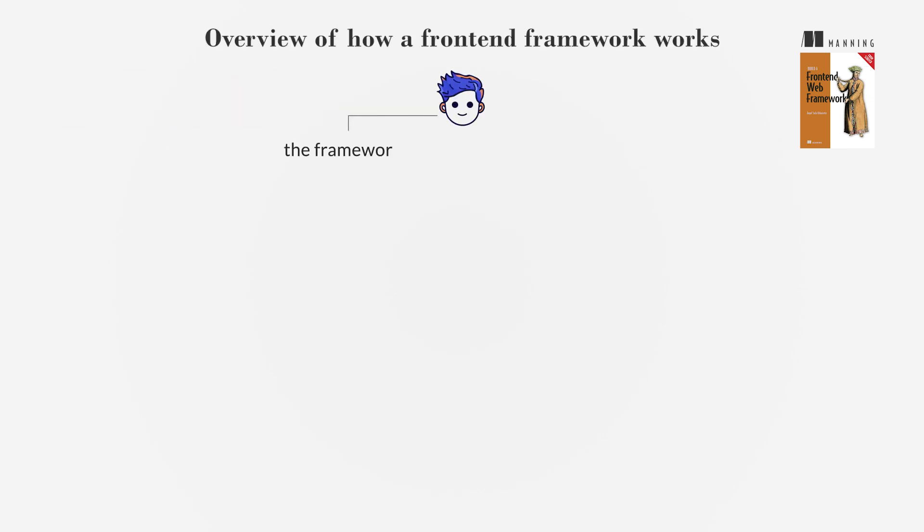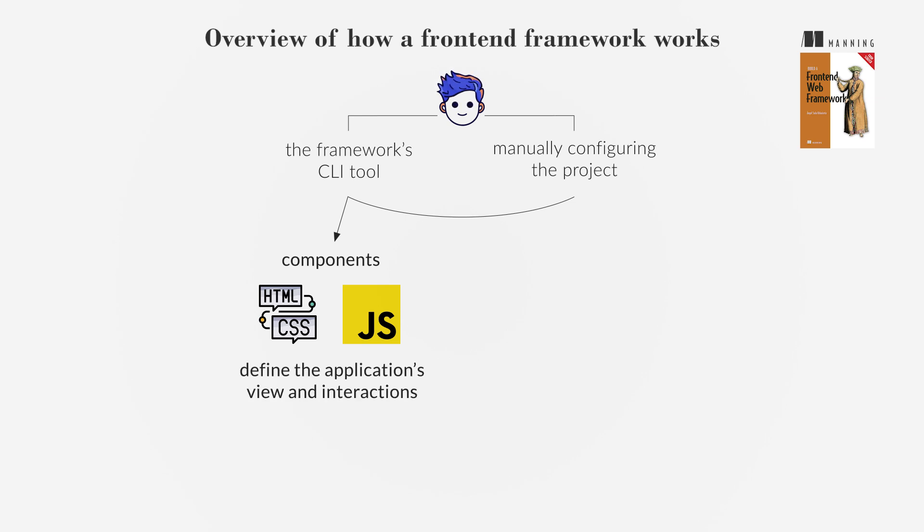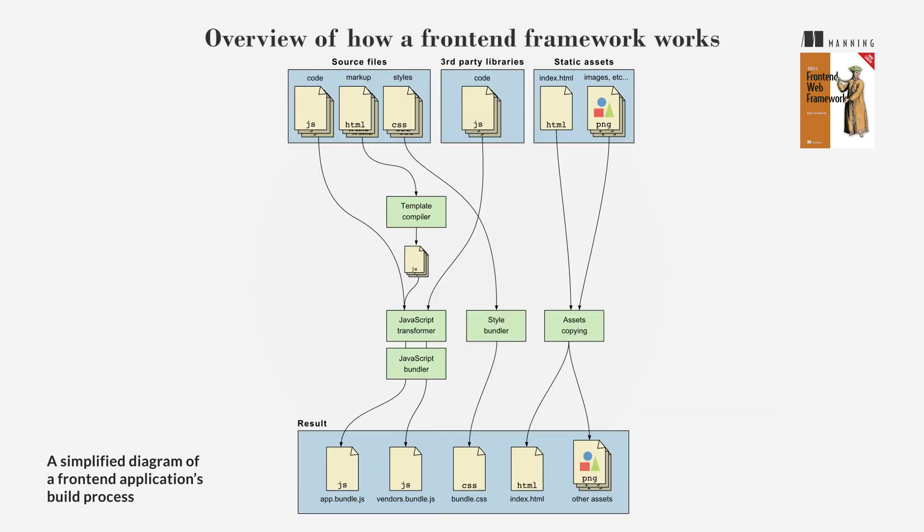Developers start by using the framework's CLI tool or manually configuring the project. Components, written in HTML, CSS, and JavaScript, define the application's view and interactions. Frameworks like React use JSX, while others like Vue and Angular use HTML templates with directives. When ready, the code is bundled and minified for production.